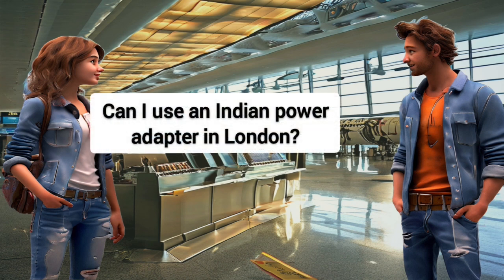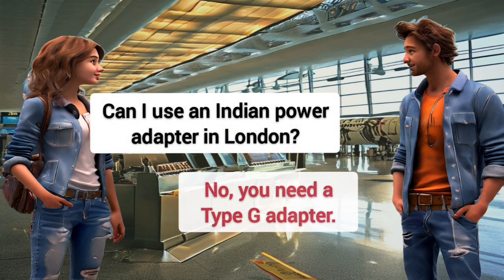Can I use an Indian power adapter in London? No, you need a Type-G adapter.